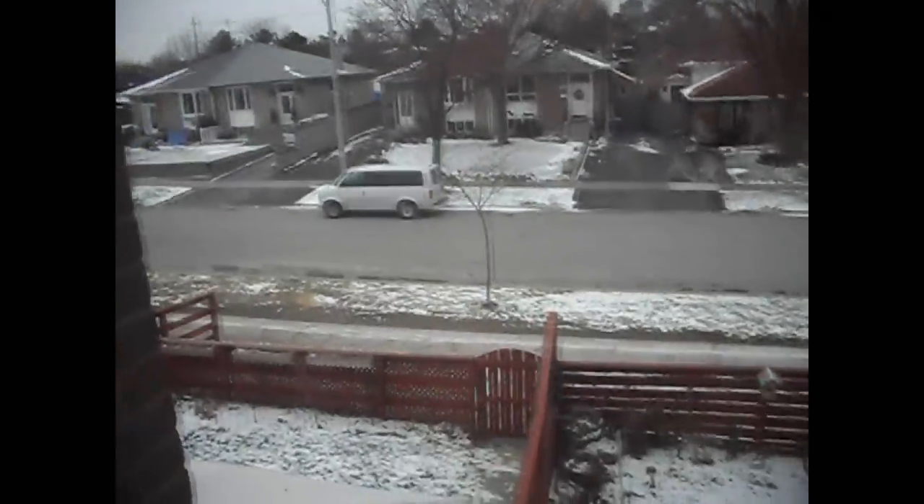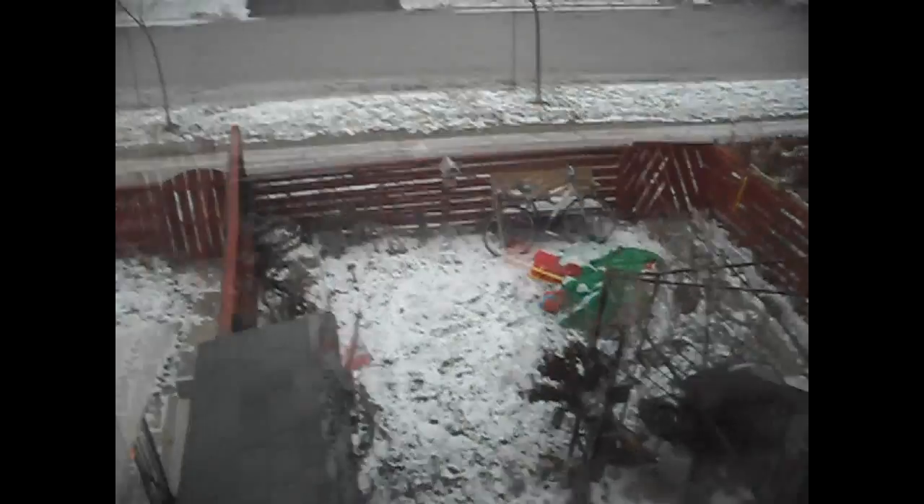This is outside of my house right now — it's fucking cold in Canada.